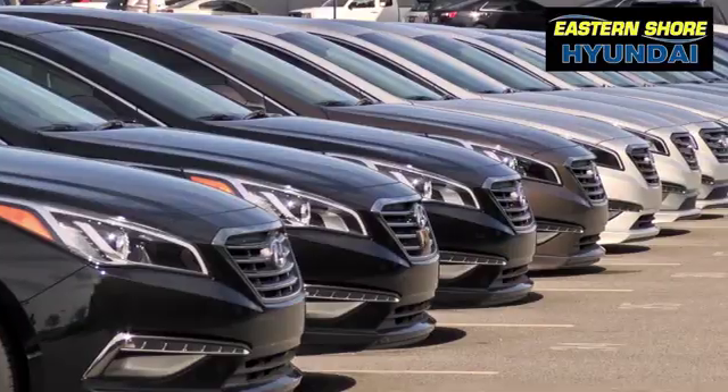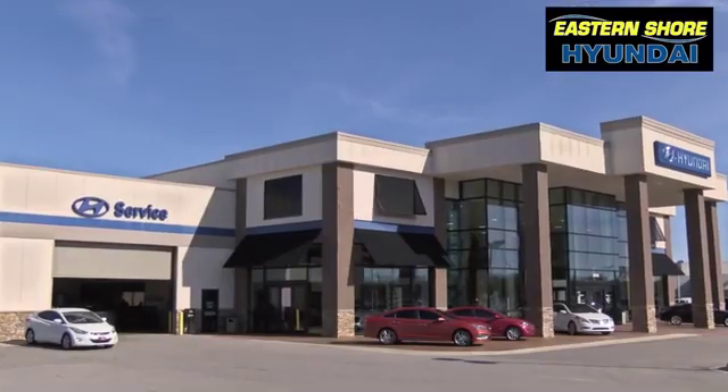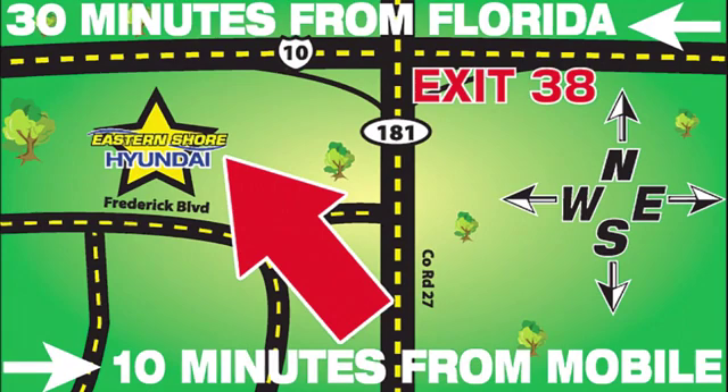Test drive it today. Come see the selection at Eastern Shore Hyundai today. We're easy to find at 29736 Frederick Boulevard in Daphne, Alabama. Off I-10, exit 38 in the Eastern Shore Plaza.